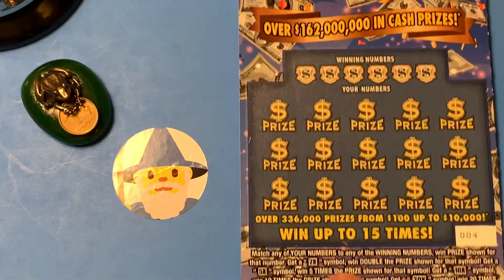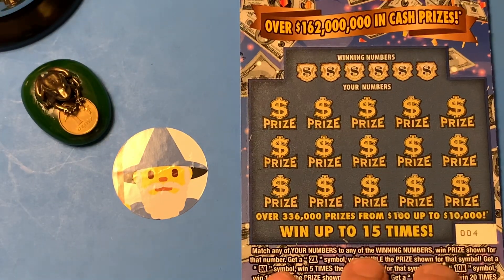Well, it appears that number 3 isn't going to help us win any money today. So let's try ticket number 4.